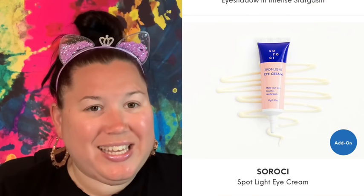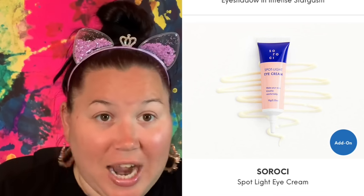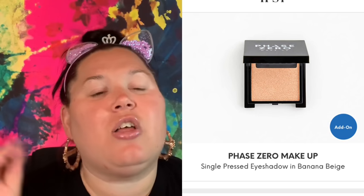Now for my add-ons: I wasn't going to do any, but I went ahead. First is the Soroci Spotlight Eye Cream — never tried this brand, but I've been wanting to target the bags under my eyes. I also got the Phase Zero Makeup Single Press Eyeshadow in Banana Beige. I think this color is going to be amazing as a transition or setting color for the eyelid. I went back and forth but picked it up anyway since it was only three dollars.